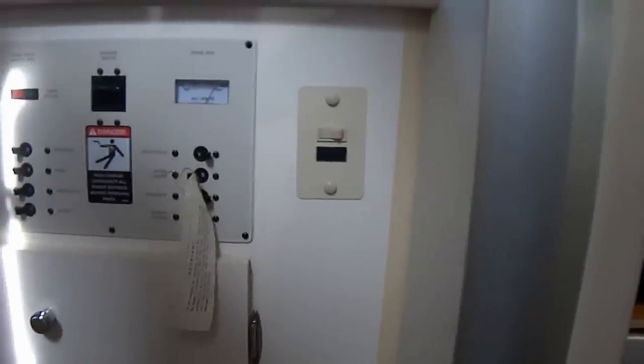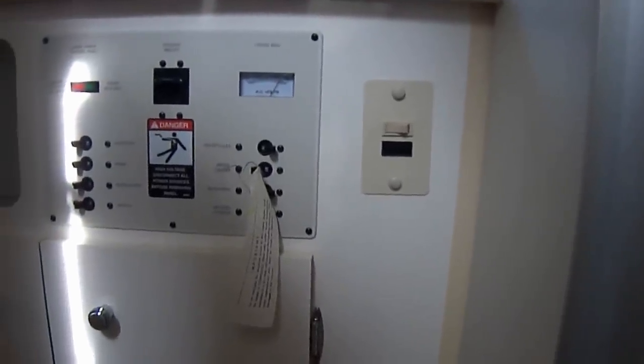This concludes the tour of the Bayliner 2855 for sale at South Mountain Yachts. Thank you.